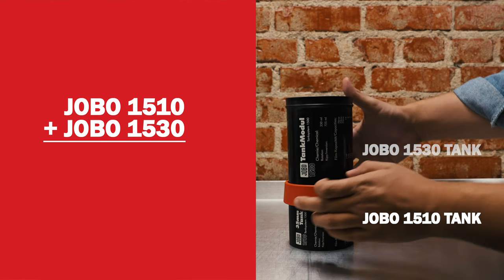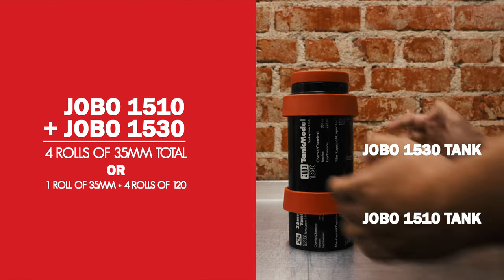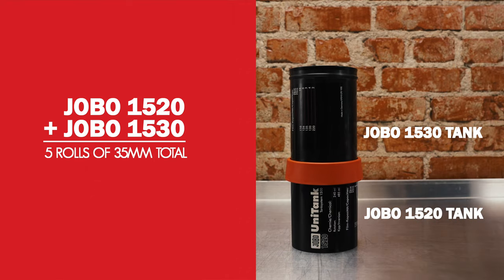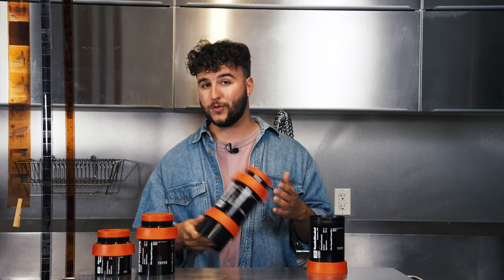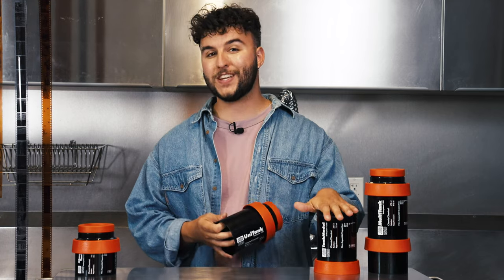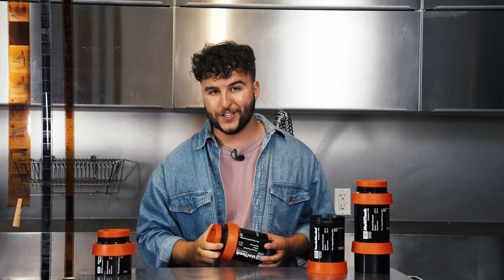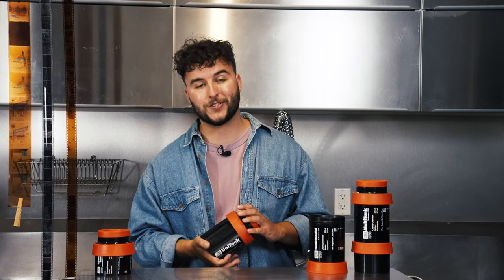When you pair a 1530 with a 1510 tank, you'll be able to process an additional three rolls of 35 millimeter film or four rolls of 120 film. If you attach a 1530 to a 1520 tank, it will allow you to process an additional three rolls of 35 millimeter or four rolls of 120. There's also a 1540 tank — on its own, it's big enough to process either four rolls of 35 millimeter or four rolls of 120. If you are only trying to process one or two rolls, it's still helpful to own a 1510 or 1520 since they don't require as much chemistry as a larger tank.